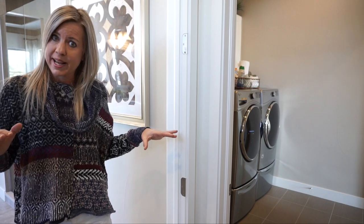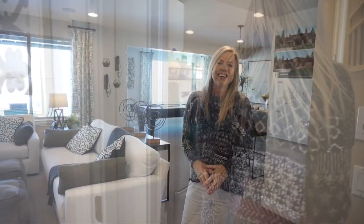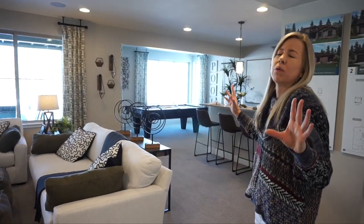Like I said, finished basements come included in the base price, so let's go see what they did in the basement. Here we are in the basement — as you look around, this is a great spot for the family to hang out without a doubt.